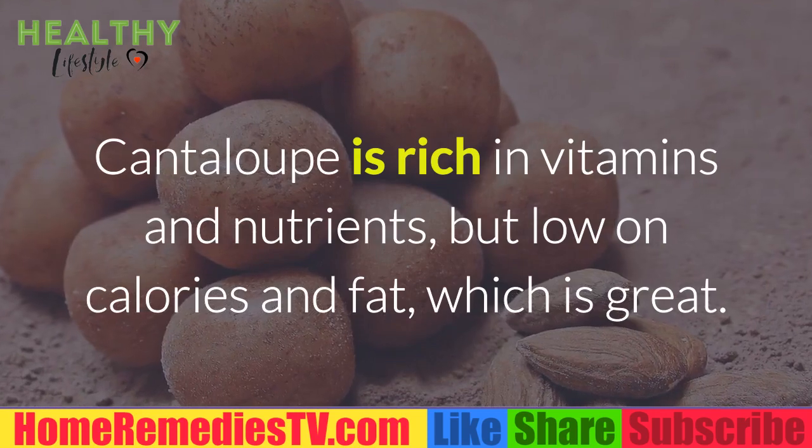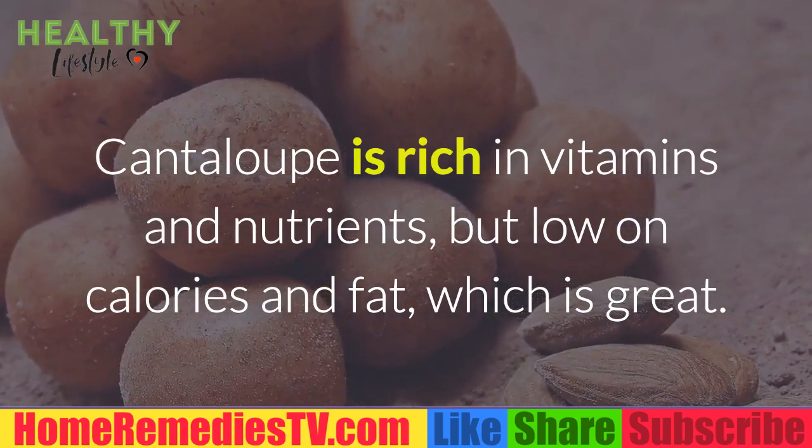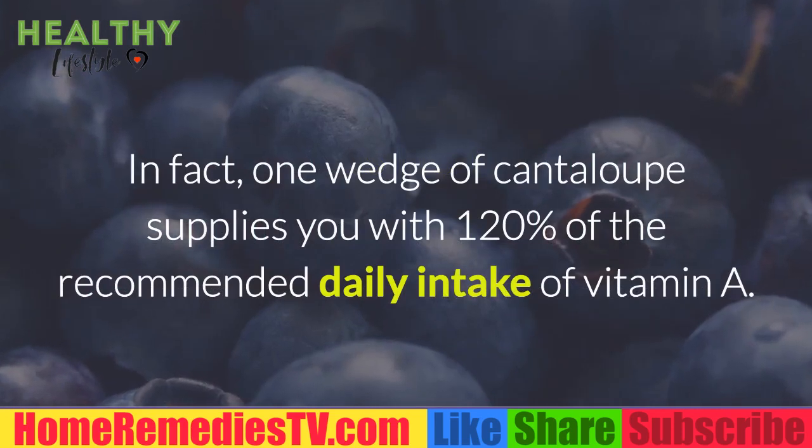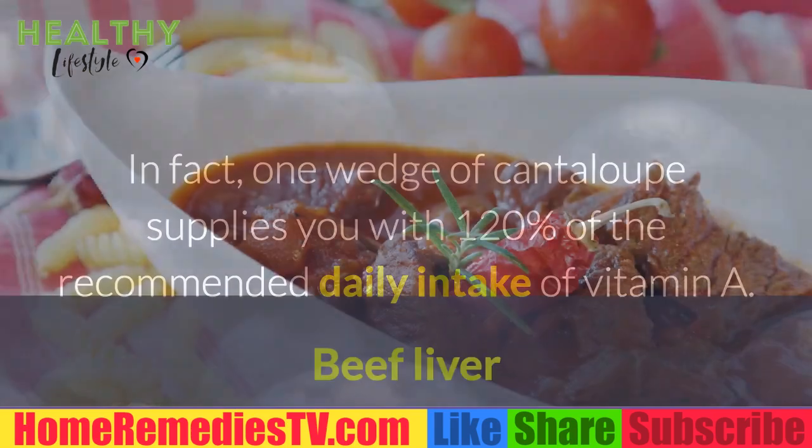Cantaloupe: Cantaloupe is rich in vitamins and nutrients, but low in calories and fat, which is great. In fact, one wedge of cantaloupe supplies you with 120% of the recommended daily intake of vitamin A.